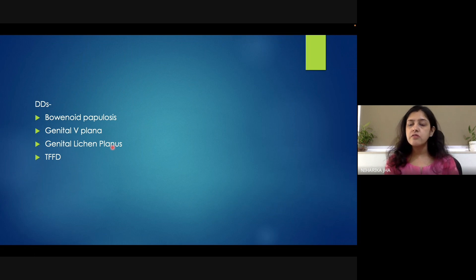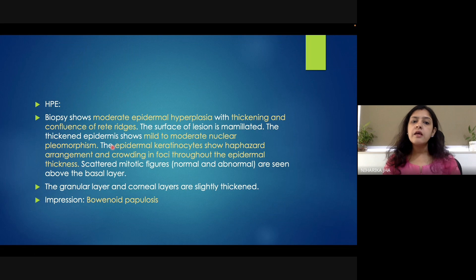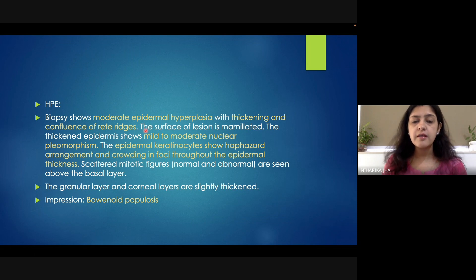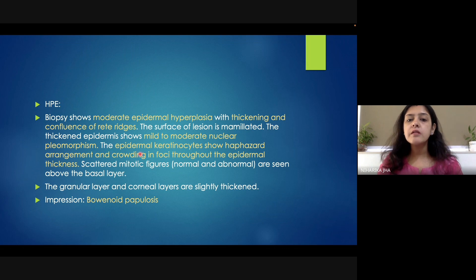So I decided to convince the patient to go for a biopsy. She got the biopsy done and the sample was sent for histopathological examination. In the histopathological examination, moderate epidermal hyperplasia was present along with thickening and confluence of the rete ridges, with mild to moderate nuclear pleomorphism.